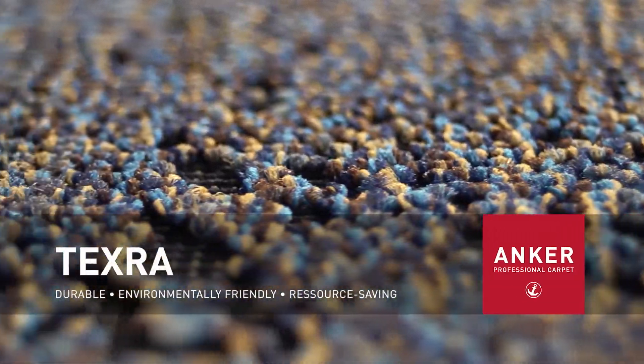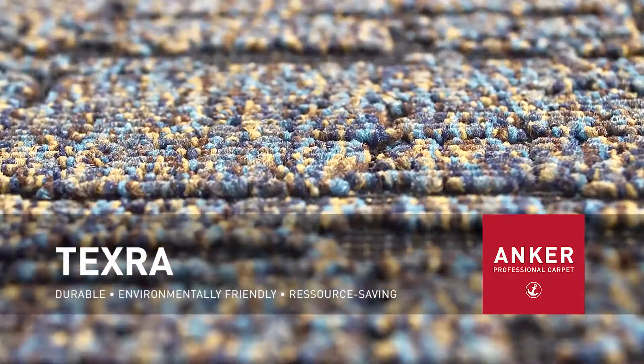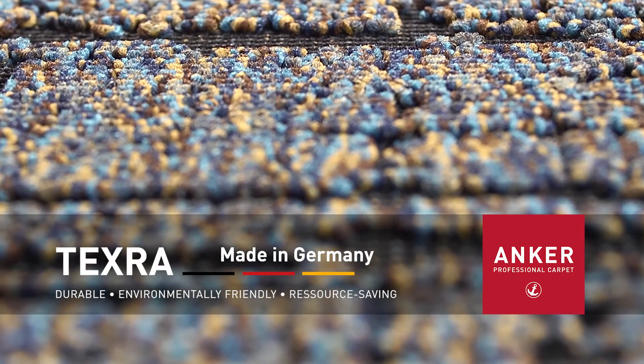Texra. Durable, environmentally friendly, resource saving. Top quality. Made in Germany. The woven carpet tile or plank. Made by Anker.